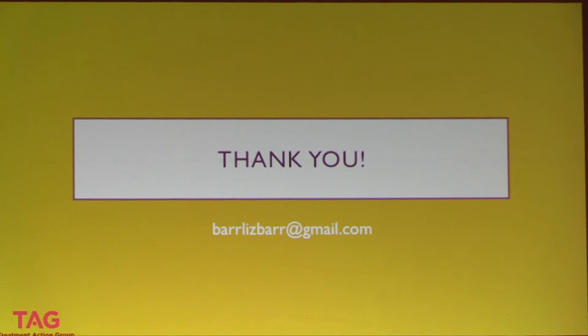I want to thank the organizers of this workshop for allowing me to present, and thank you all for the good questions and suggestions. My email address is barrlizbark at gmail.com. There's much more detail on any of these domains that I'm happy to discuss via email or during lunch.